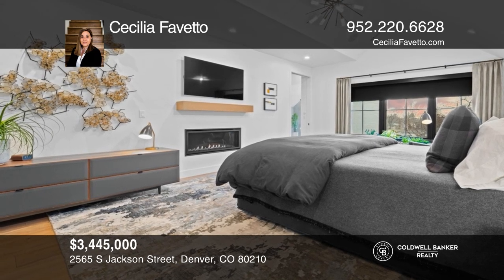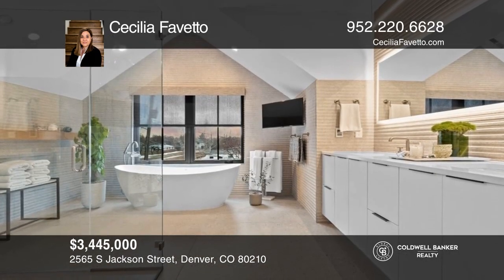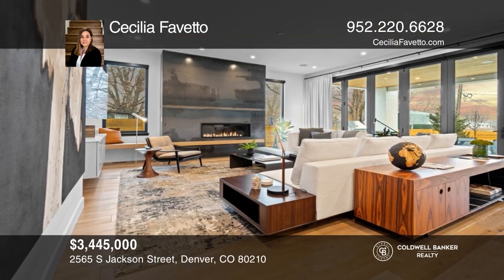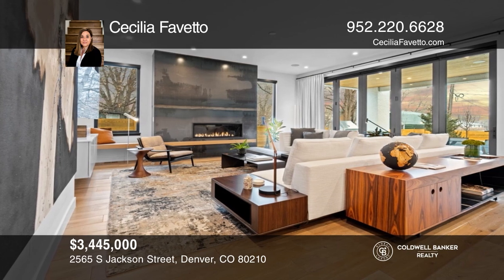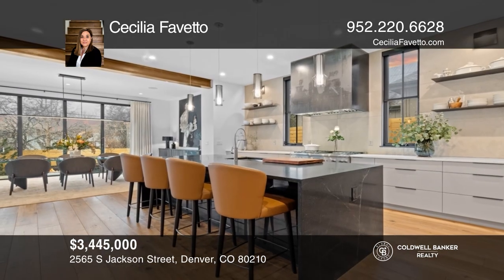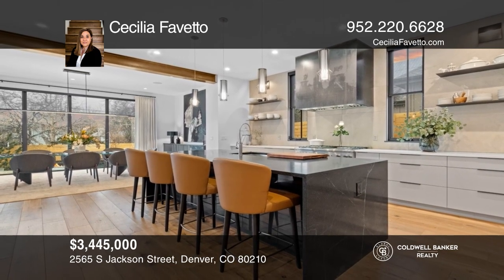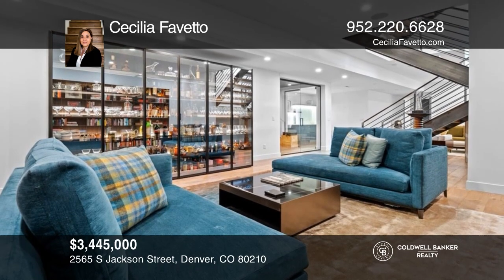Located in Observatory Park, this five-bedroom, six-bath home offers exquisite high-end finishes. Featuring magnificent high ceilings, high-end soapstone and quartz countertops, wide plank white oak floors, and a breathtaking gourmet kitchen. The basement features a wine cellar, exercise room, media room, and guest suite. Fall in love with your future home by contacting Cecilia Faveto to schedule a tour.